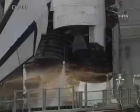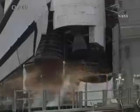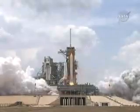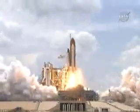Nine. Eight. Seven. Six. Four. Three. Two. One. And liftoff of space shuttle Atlantis.